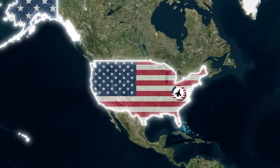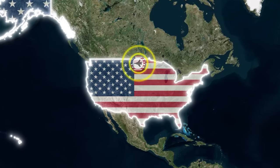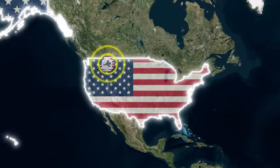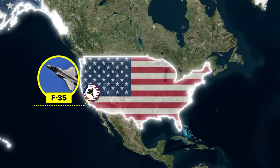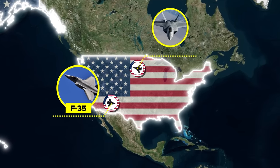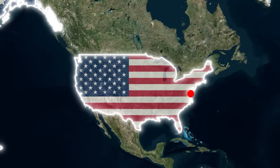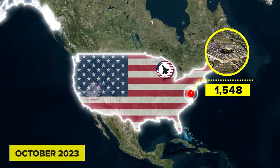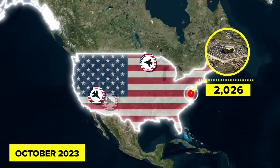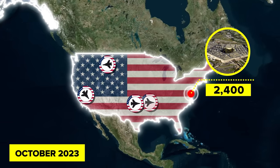This fifth-generation aircraft boasts stealth, maneuverability, and nearly unparalleled situational awareness through sensor fusion and its advanced avionics. The plane is also far more economical to operate than its fifth-generation counterpart the F-22 Raptor, which means it can be fielded in large numbers. Over 975 F-35 Lightning IIs have been delivered as of October 2023, and the Pentagon plans to have over 2,400 of them in service by 2044.